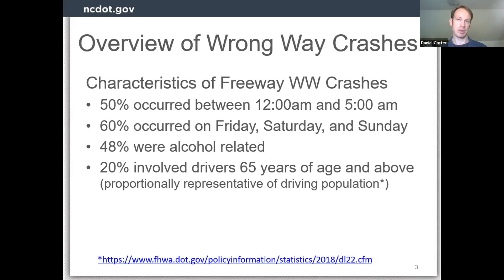Based on our crash data, about 20 percent involve a driver who is 65 years of age and above, which is proportionately representative of the driving population. There is discussion about whether there's an issue with older drivers — disorientation or something like that. I think 65 is a pretty low bar. Looking at 80 years and older, you do see some over-representation compared to the driving population. The major factor here is certainly alcohol.